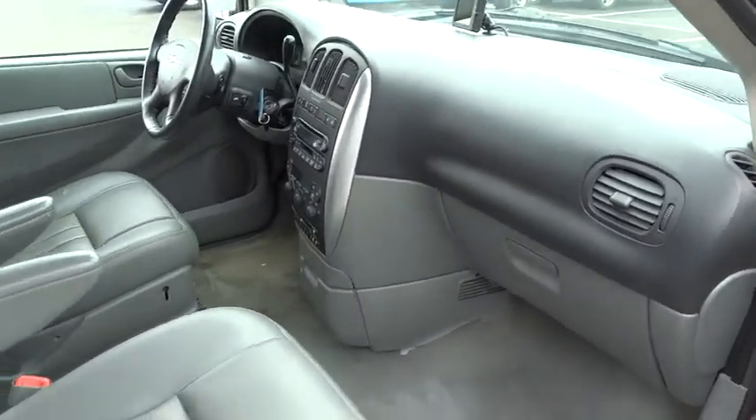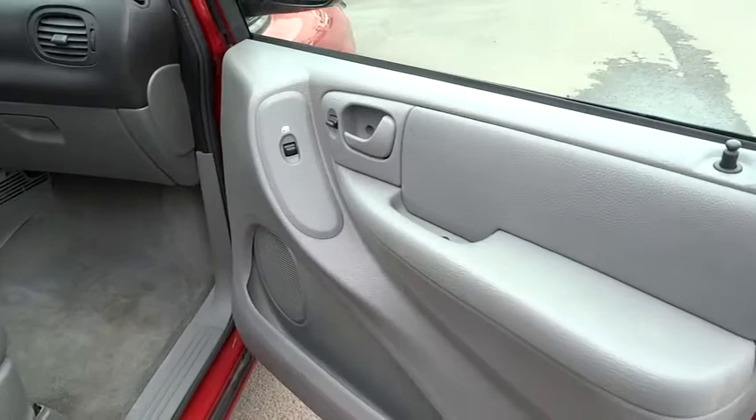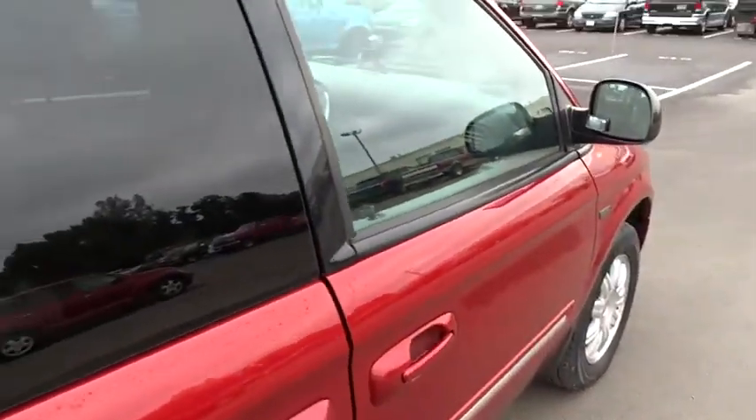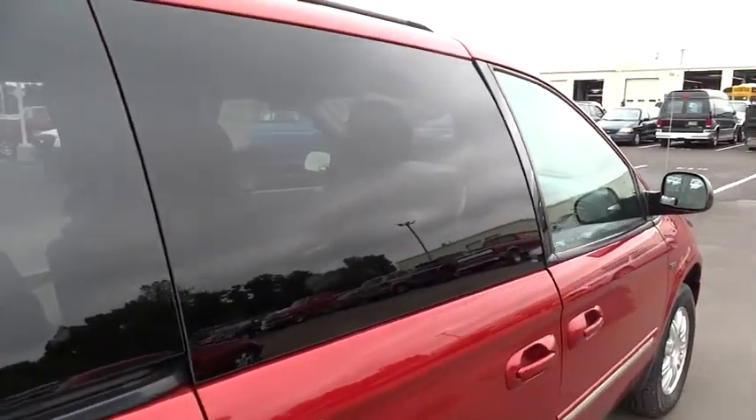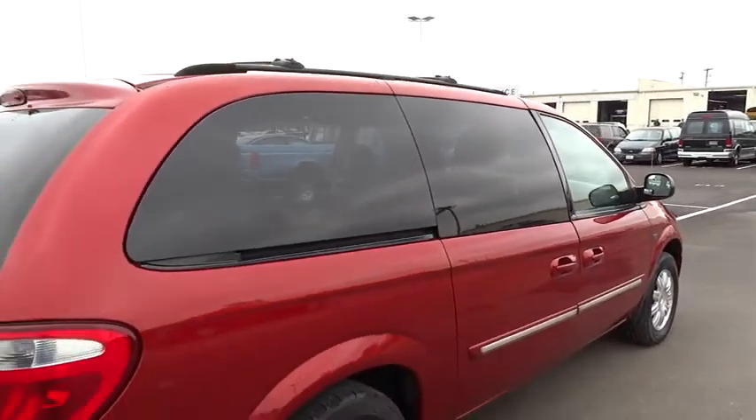Here are some of this vehicle's great options: DVD system, heated seats, steering wheel audio controls, traction control, power steering, air conditioning front, cruise control, six-way power adjustable front driver seat.